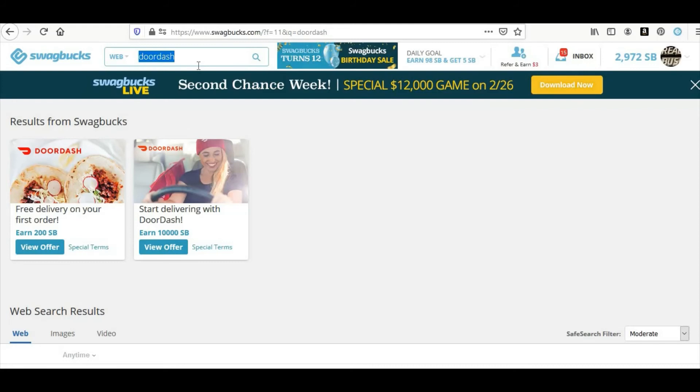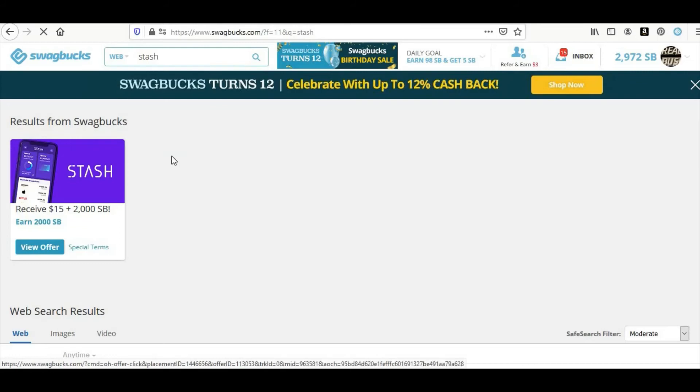Stash is pretty much a free service and you get $20 from Swagbucks for signing up for Stash. You also get $15 from Stash itself once you deposit $5 into your Stash account, which is an investment account — so you're not losing any money, it's yours. All together you're going to have $20 in your Stash account to start investing. You can also put the $20 from Swagbucks into Stash if you want, or use it however you like. It's a free service and you get $20 from Swagbucks for that.